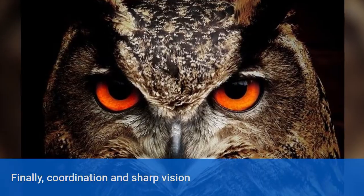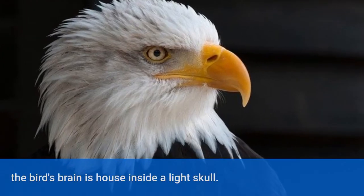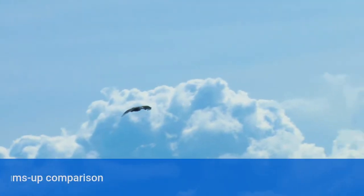Finally, coordination and sharp vision were crucial to the bird's survival. The bird's brain is housed inside a light skull. That sums up the comparison between the airplane and a bird.